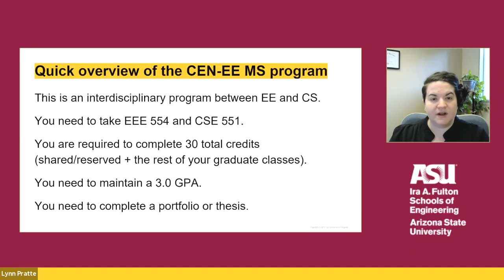The Computer Engineering Electrical Engineering is an interdisciplinary program between Electrical Engineering and Computer Science. You need to take two required core courses: EEE 554 and CSE 551. You are required to complete 30 credits, including your shared and reserved courses, maintain a 3.0 GPA, and complete a portfolio or thesis.